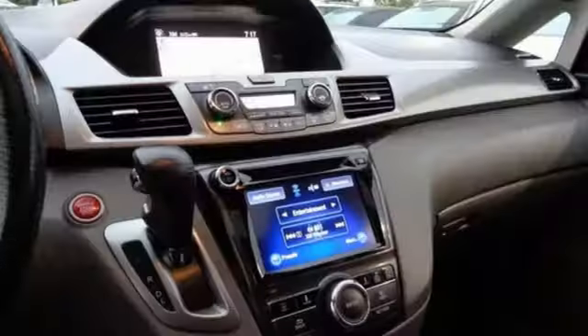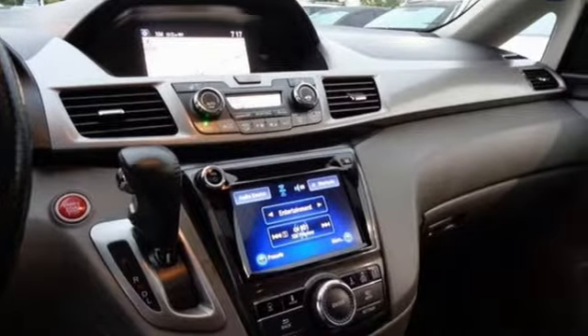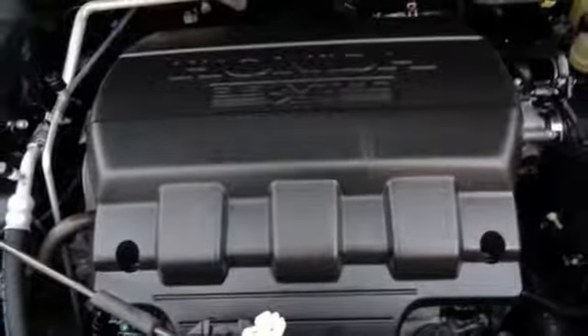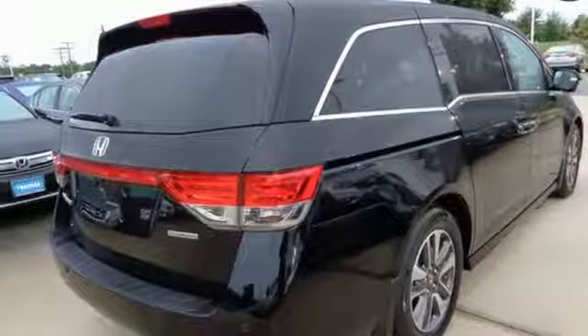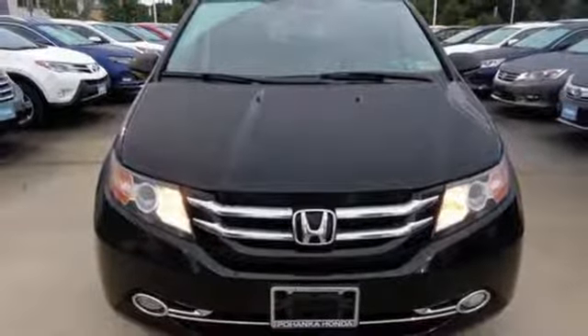Convenient technology features include a remote entry system, Bluetooth streaming audio, intelligent multi-information display with high-resolution screen, and a rear-view camera. This 2015 Odyssey is both fun and functional. Check it out today.